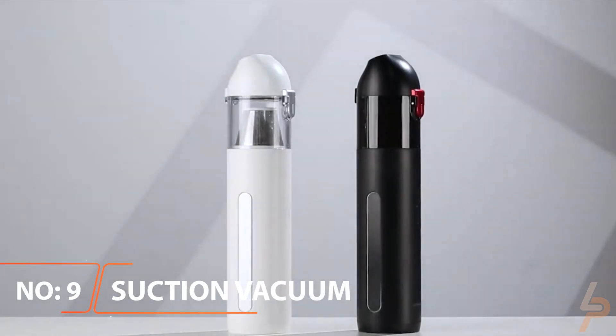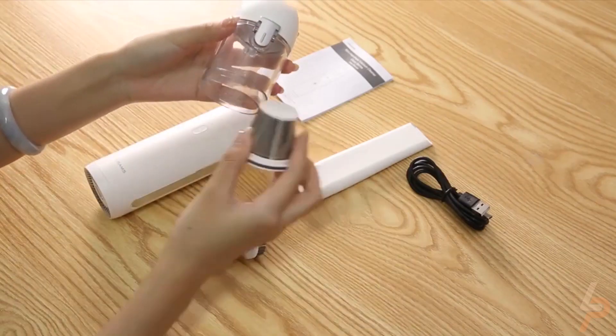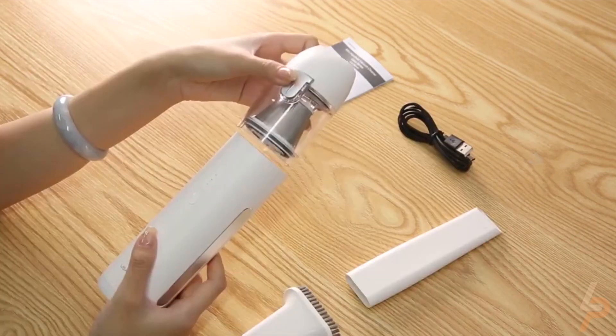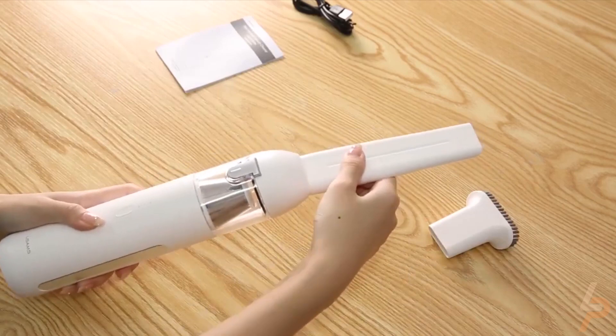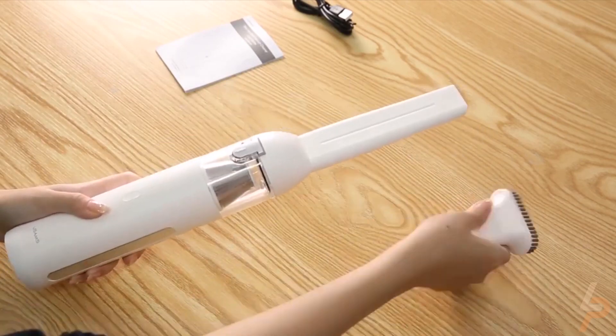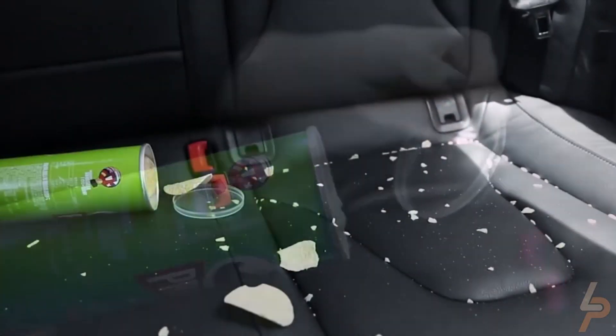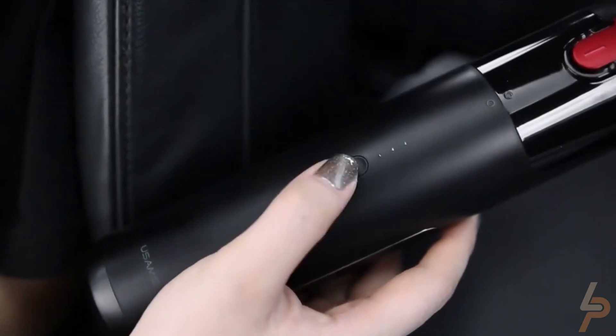Mini Natural Suction Vacuum. How often do you pull your big vacuum outside to clean out your car? Probably not enough because it's a hassle. That's why the Mini Natural Suction Vacuum makes it so much easier to keep your vehicle clean. It fits easily in your car — in fact, it's small enough to fit in your glove compartment or cup holder.